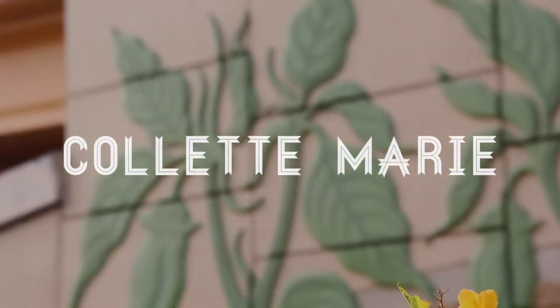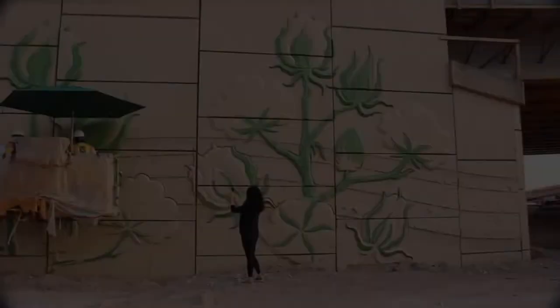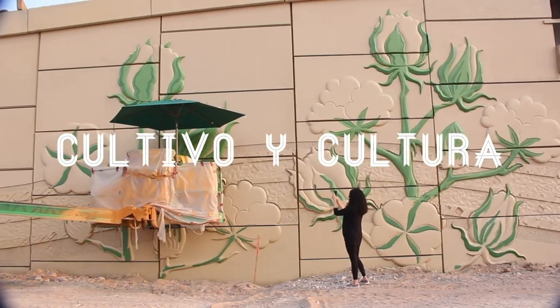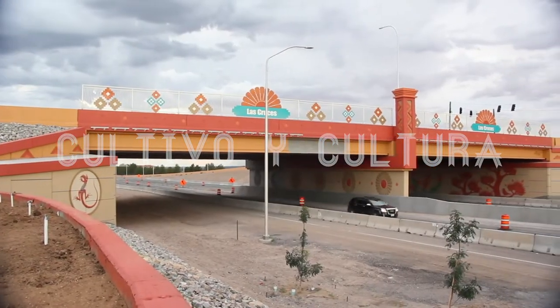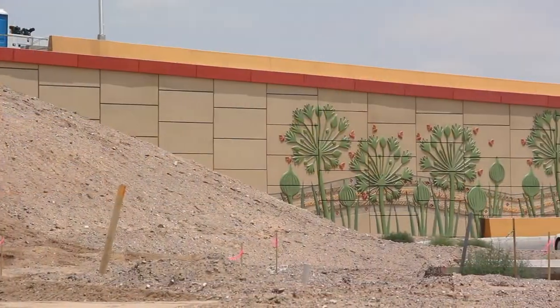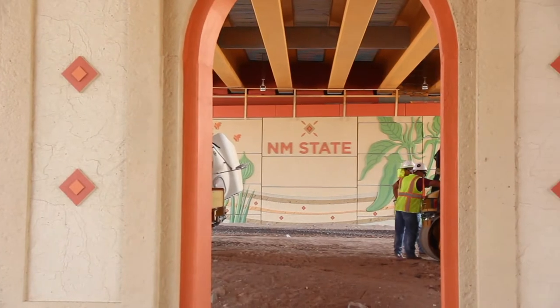Hi, I'm Colette Marie. I'm an artist from Las Cruces, New Mexico. This video is a short look at my most recent project, the new interchange at I-25 and University Avenue. The infrastructure was designed by Molzen Corbin and I designed the aesthetic treatment. It's an honor to have my work showcased at this scale in my hometown.